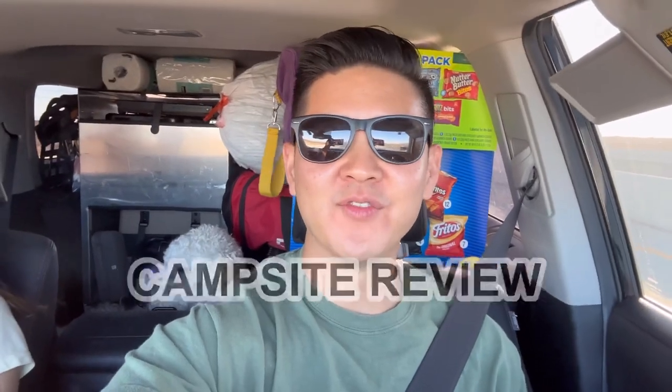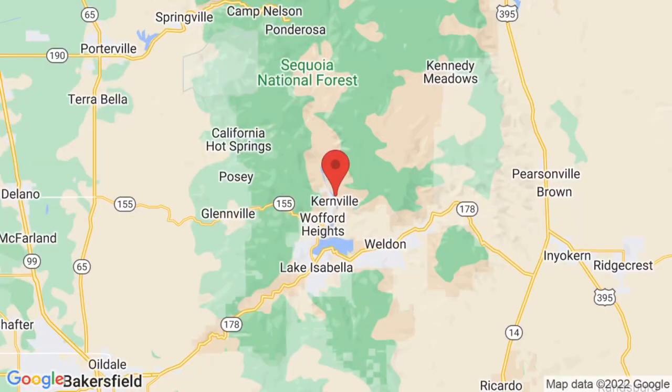We're doing another campsite review, heading to River Nook Campgrounds in central California, about three hours from us in SoCal. We have a big group today, about 22 to 25 people, taking up about three spots — one RV spot and two others supposedly right on the riverfront. We're specifically at Kernville, right on the Kern River. From reviews, it seems like a pretty updated campsite with free hot showers and great fishing, so we'll check it out and share it with you guys.